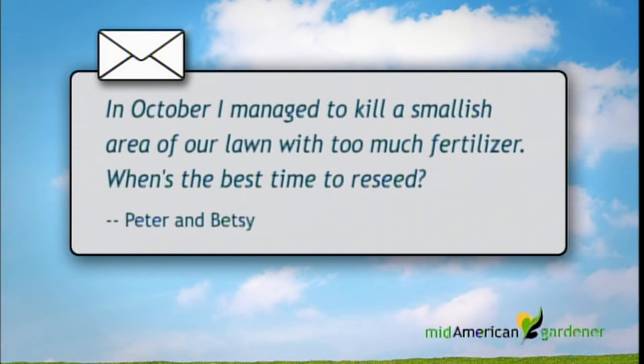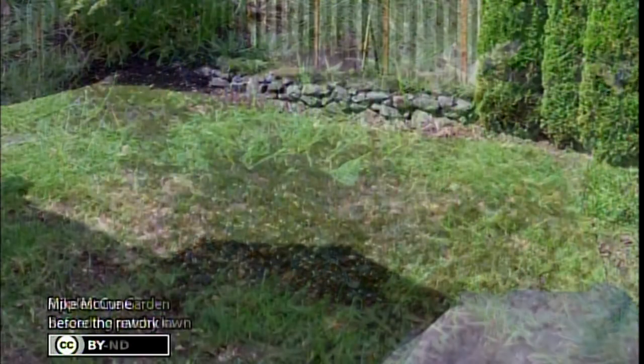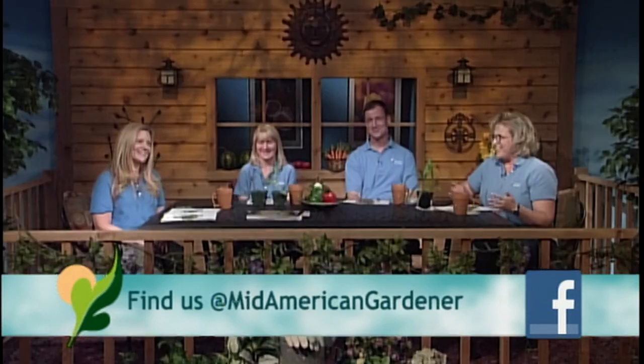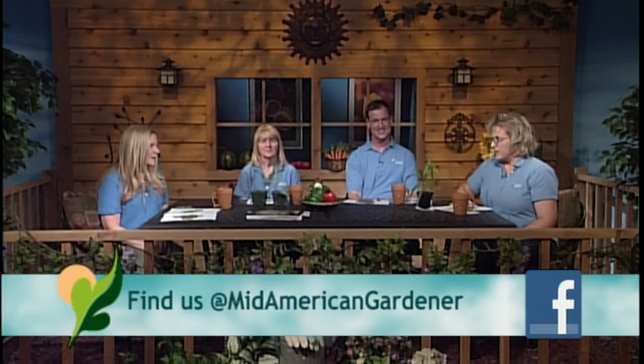Jennifer reads an email from Peter and Betsy: back in October, they killed a small area of lawn with too much fertilizer from a spreader malfunction. They want to know if they can reseed. Jennifer explains that in October there wouldn't have been time to reseed anyway because the fertilizer was still there, but nitrogen washes away easily. By now it's probably washed out, so go ahead and try reseeding. If germination is problematic, wait a bit and try again — or try the pantyhose soaking method. All is not lost.